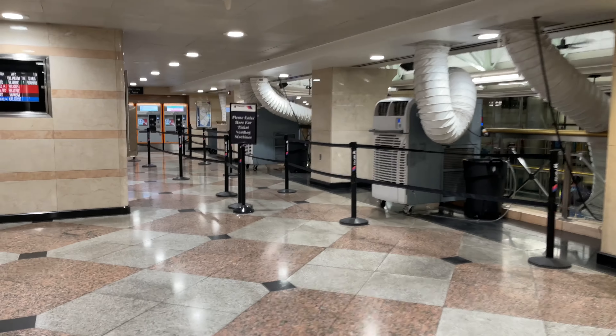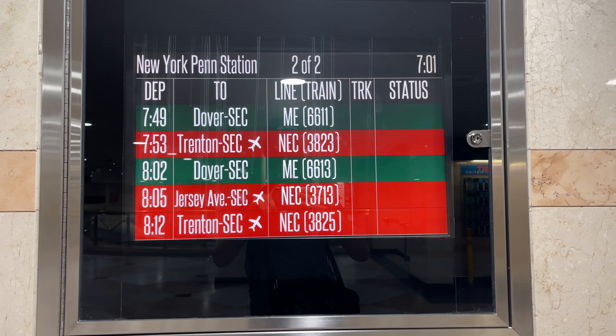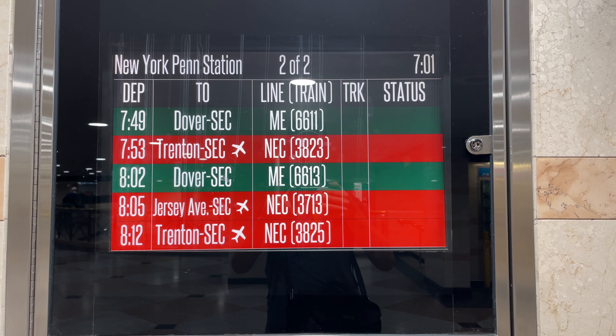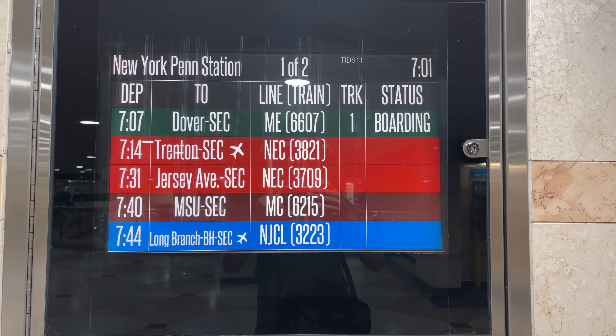New Jersey Transit's facilities are off to the left after entering Penn Station from 32nd Street. The first thing I decided to do was check to make sure that my train was on time and to check what track I would be boarding from. The departure board showed that my train, New Jersey Transit Northeast Corridor Service No. 3821, was to depart on time at 7:14 AM, but it had not been assigned a track yet, so I had some time to wait before I could head to my train.